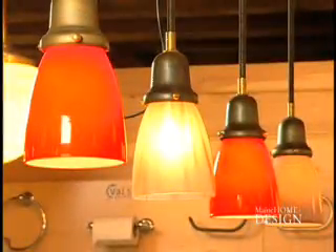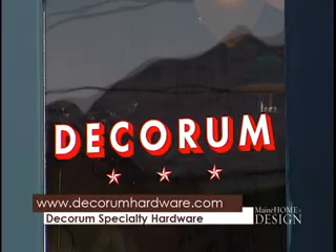Decorum Specialty Hardware and Nostalgia Lighting is open every day of the week. The store philosophy is to get the customer what they want. We're not locked into any brand, so we're not pushing a product — we're just here to get you the period, finish, and style that you're looking for.